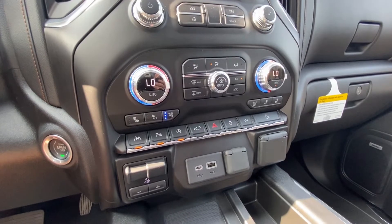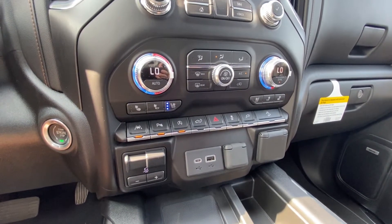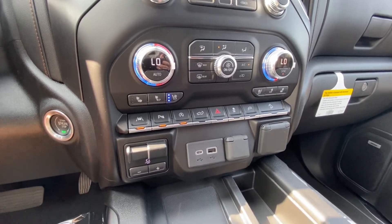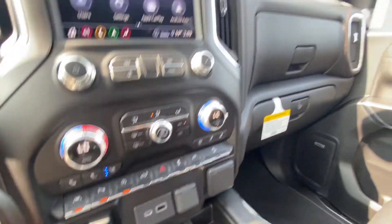Dual zone climate control with heated and ventilated seating. We have lane keep assist, parking sensors, auto stop-start, and an integrated trailer braking system already installed in the truck from the factory. Wireless charging and USB ports throughout.